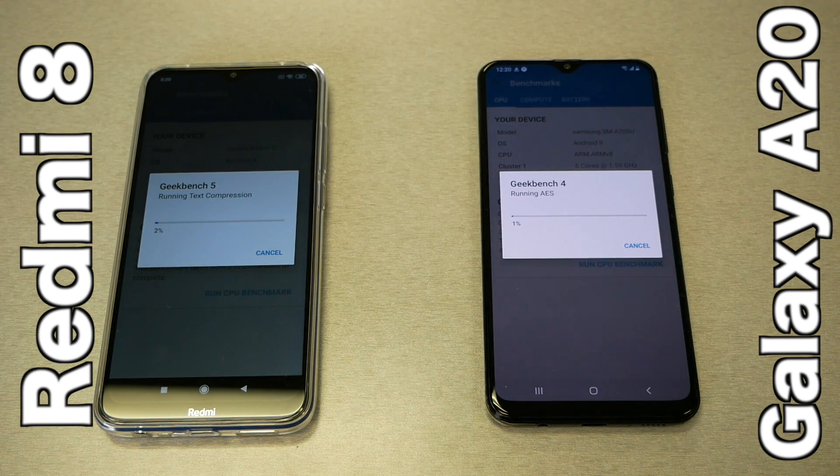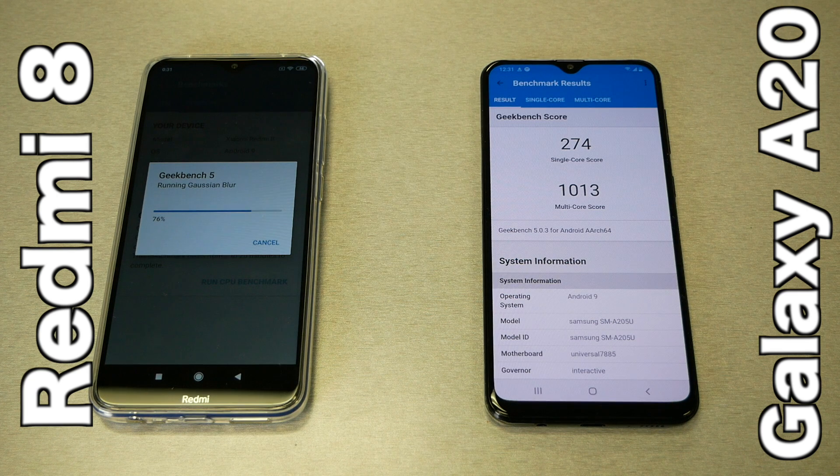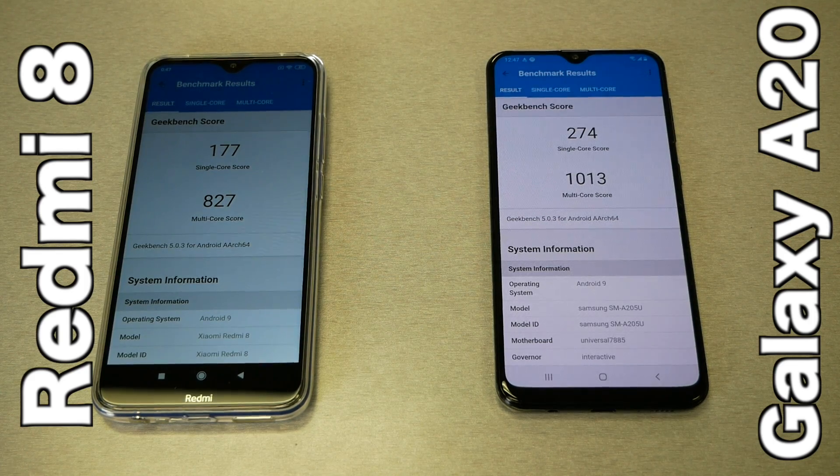Geekbench takes a while to run, so we skip to the results. The Galaxy A20 finished the test at 100% first, while the Xiaomi Redmi 8 was still at 79% when A20 completed. The A20 has a higher benchmark score: single-core 274, multi-core 1013, while the Redmi scored 177 single-core. The A20 scores higher in multi-core as well. So the better raw performance goes to the A20.